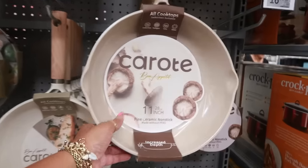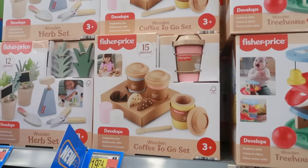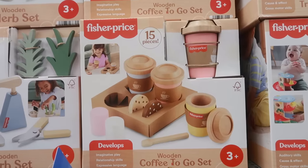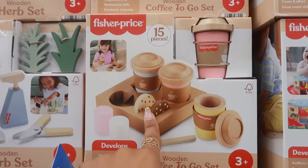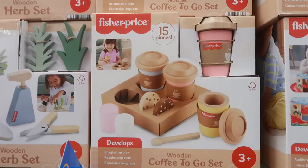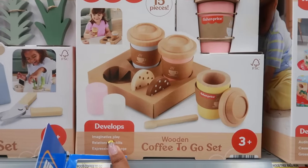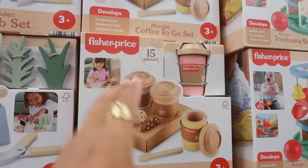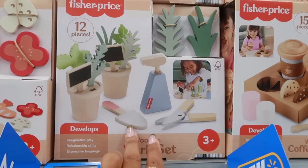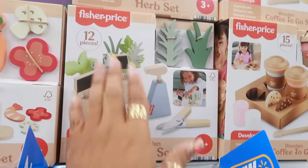At $17.44, Fisher Price has the cutest toys right now. Look at this — a wooden coffee to-go set. Why do these babies need to know about coffee and the donuts, or whatever these are — cookies? Like, why? I agree it is adorable, but I don't think we need to be teaching these babies that coffee is what they need. This one I love — the herb set. That is so cool.